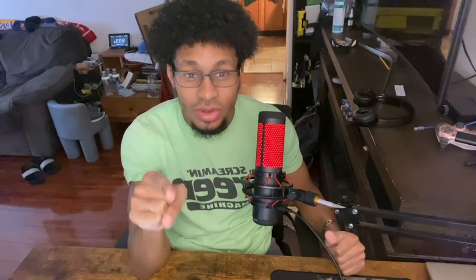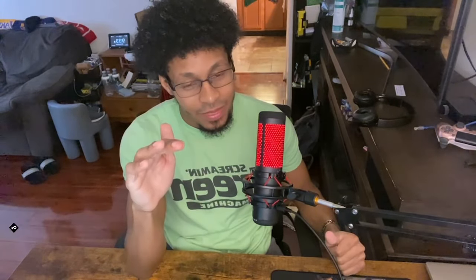For all you wannabe PC builders, I understand that my Kraken M22 has wires that are messed up and the NZXT logo is upside down. It was my first time putting it together and installing anything for a PC. So if you want to write some nonsense in the comments about how I did this wrong — listen to me now: I do not care. It was my first time. It builds character. I like the way it looks. And it's my PC. It's my Kraken. It's mine.